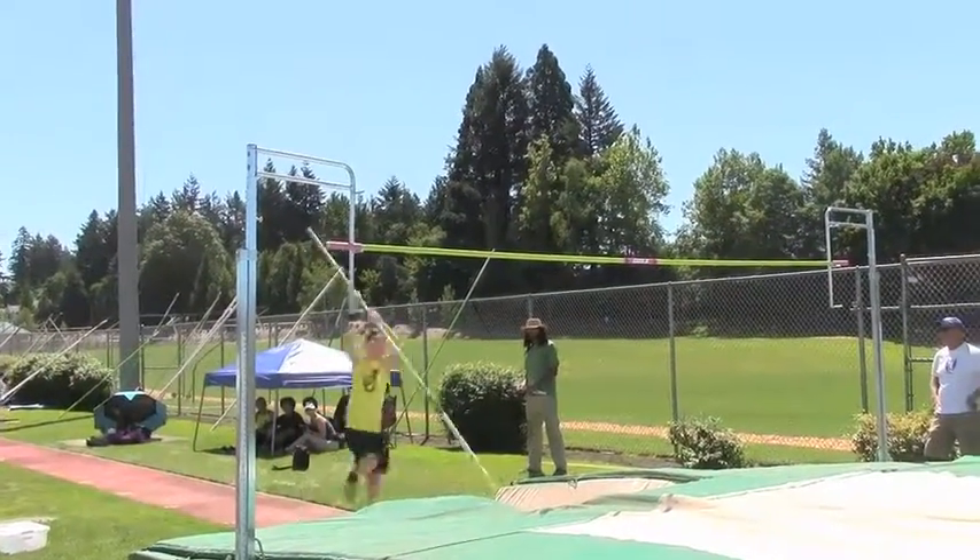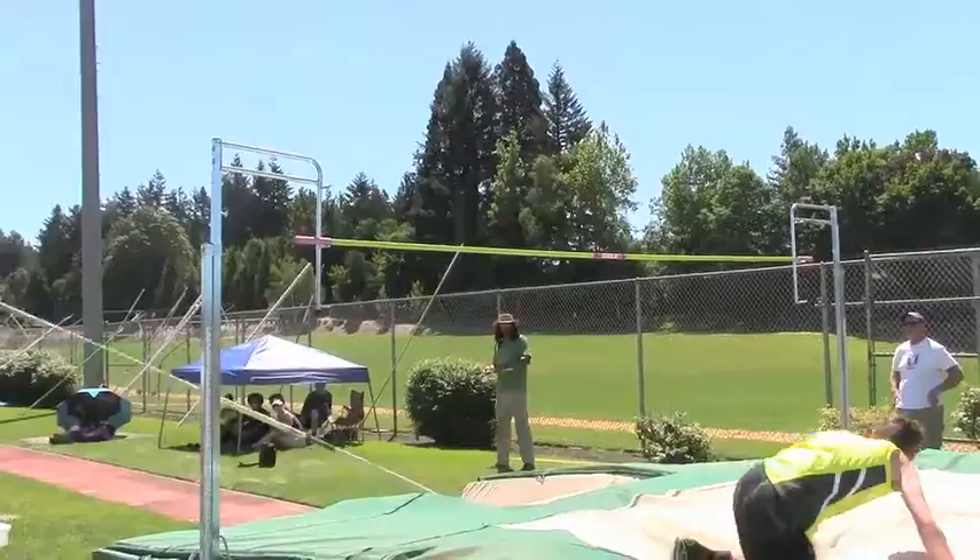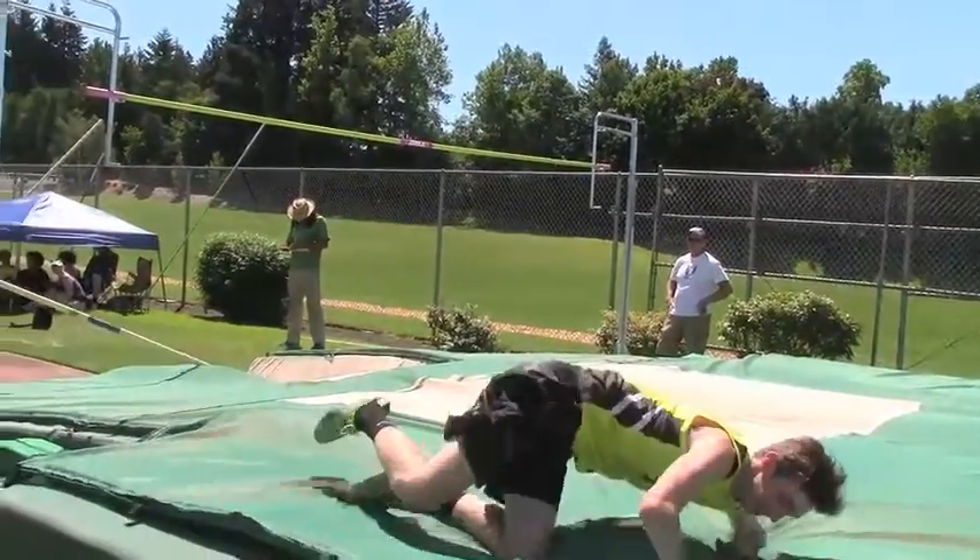Daniel's attempt at 6'10", and he makes it. Fourth height cleared.